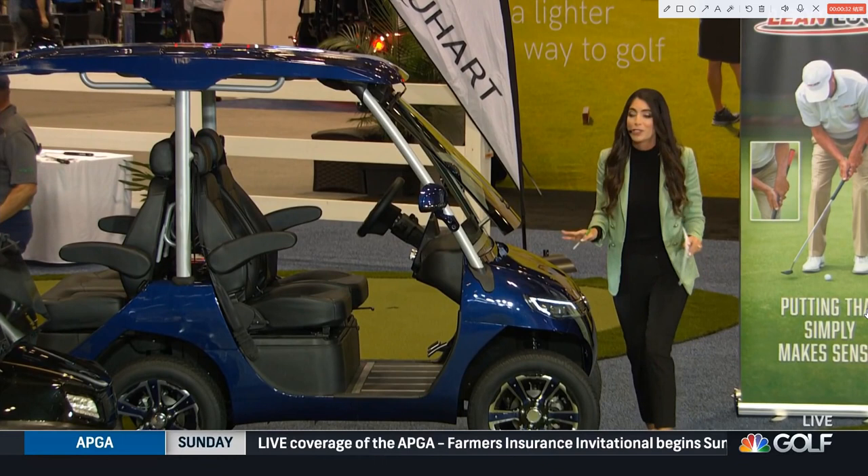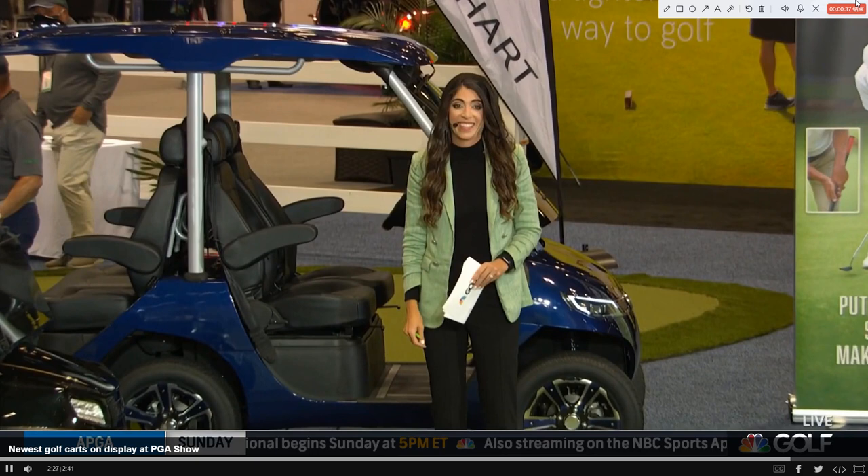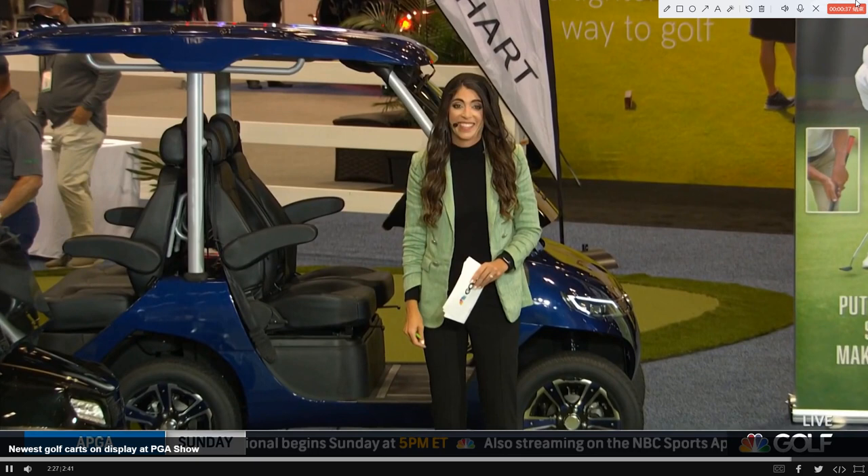Literally anything you want to do — any of these golf carts, you can have so much fun with them. How cool are these? I want one of all of them. They're all very cool. So whether you are in charge of the cart fleet at your club, or an individual looking for that dream golf cart, you can find it in these brands. There are tons of them right here at the PGA Show.